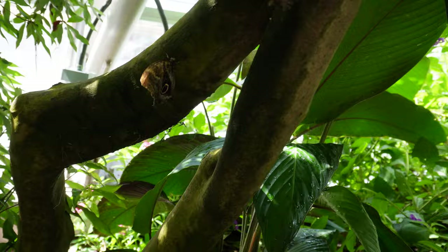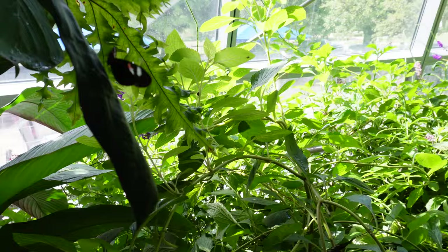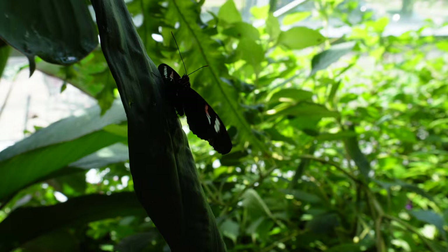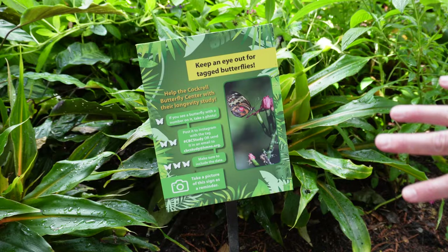Wow, guys, look at how many amazing butterflies are on this one plant — they are all over this thing. That's a rose apple tree, so they must really like these rose apples. That guy's putting on a show with his wings — I love it. Thanks for the free ticket. Look at this — we're supposed to keep an eye out for tagged butterflies. Some of the butterflies actually have a number on them and they like to keep track of those guys to see how they're growing and flourishing here in the environment.